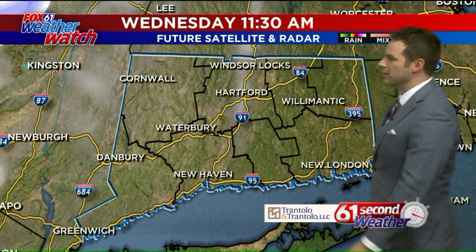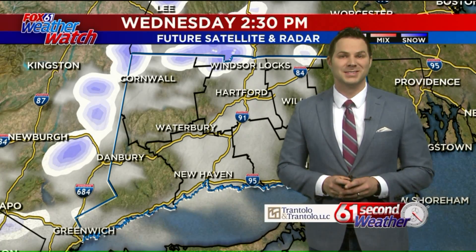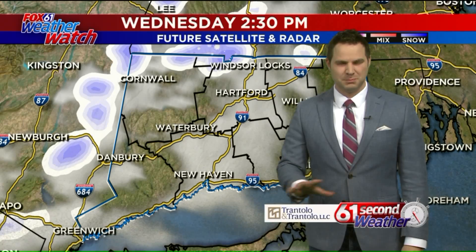Luckily, most highways are doing a little bit better. As we go through the day today, we'll see some sunshine, so we're going to melt a little bit of that ice and snow that's on the ground — but mainly on just blacktop surfaces.